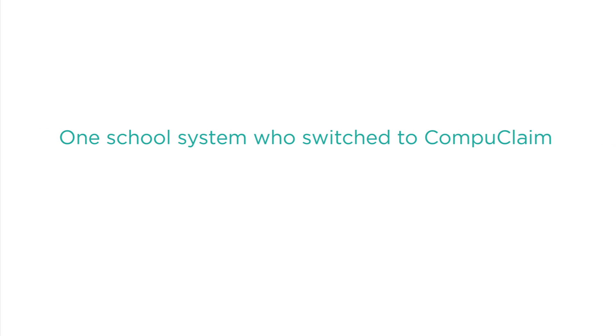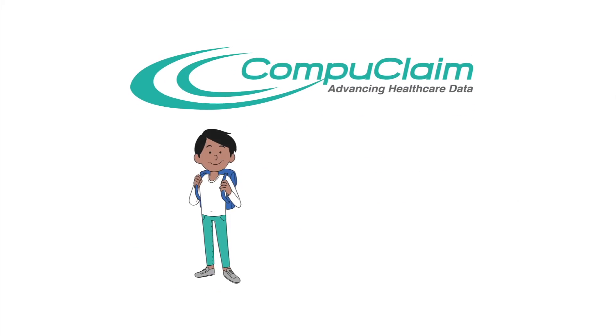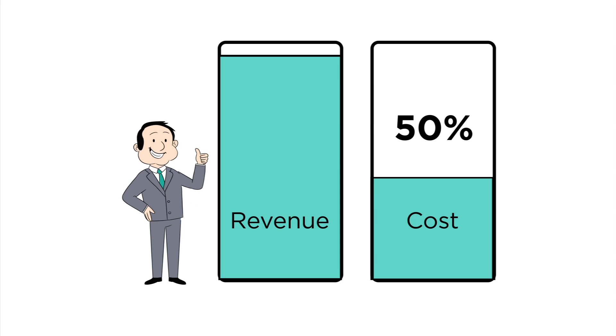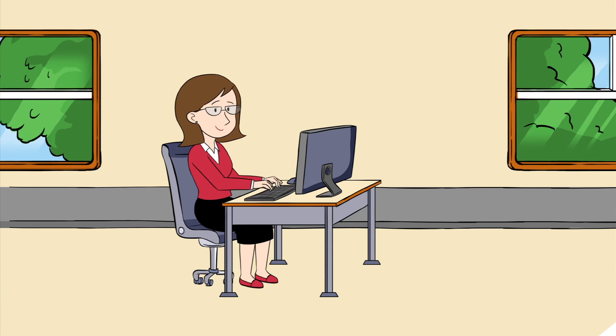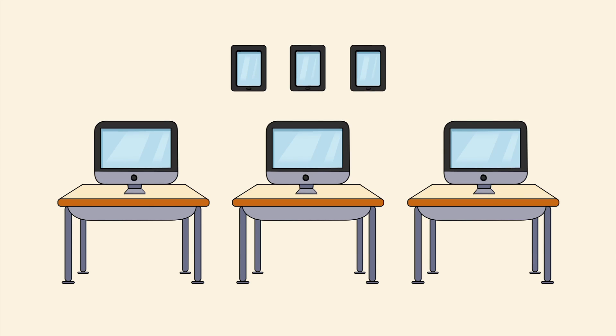In fact, recently one school system who switched to CompuClaim increased Medicaid reimbursements by 22% compared to the previous year with a large billing vendor. And since CompuClaim charges a per-student fee rather than a percentage, you can do more than just increase revenue — you can also lower costs, often by 50%. CompuClaim empowers schools to take charge of their Medicaid billing without fear of compliance issues or overloading their staff. And with additional revenue and lower costs, the extra money can make a real impact.